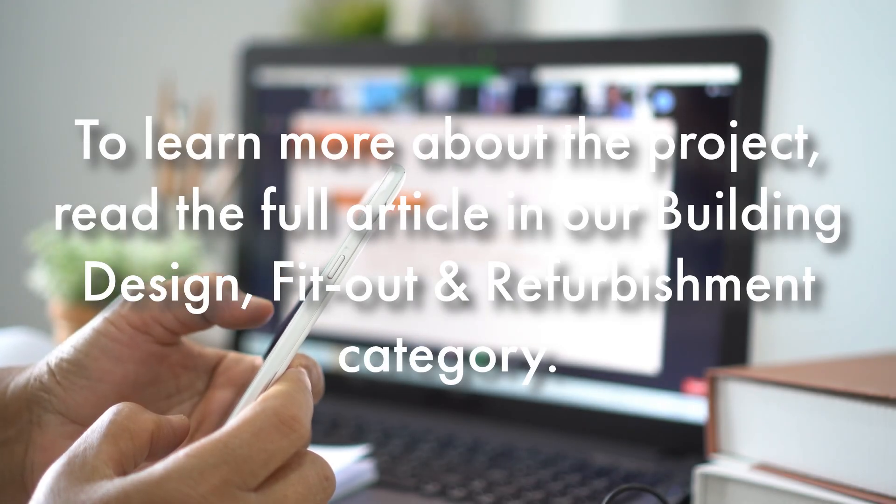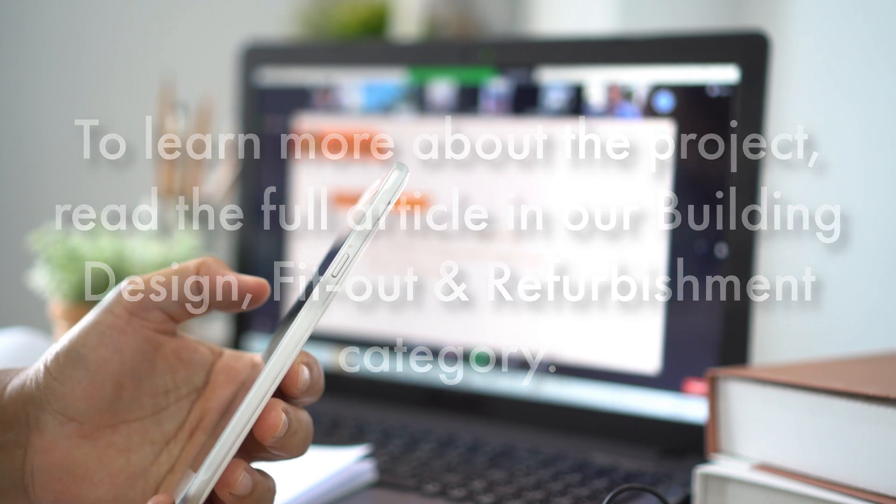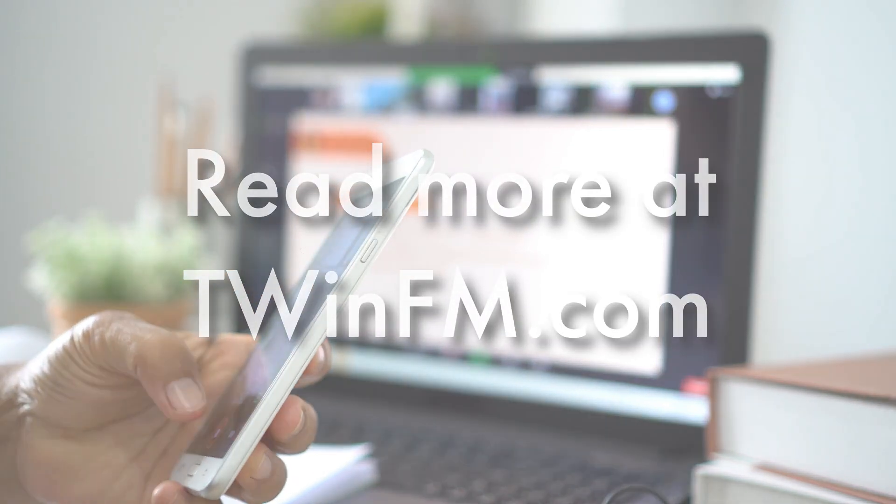To learn more about the project, read the full article in the Building Design, Fit Out, and Refurbishment category at TwinFM.com.